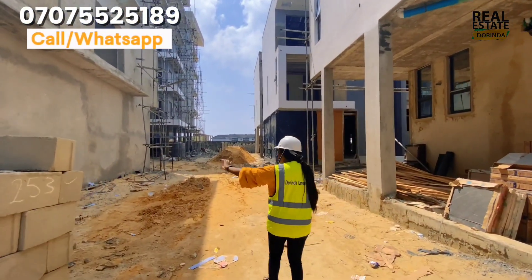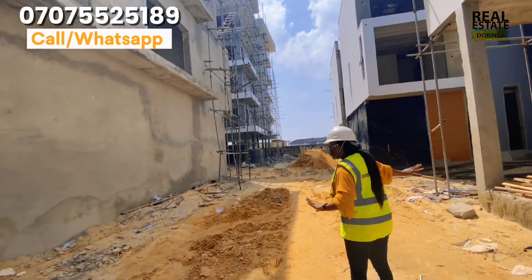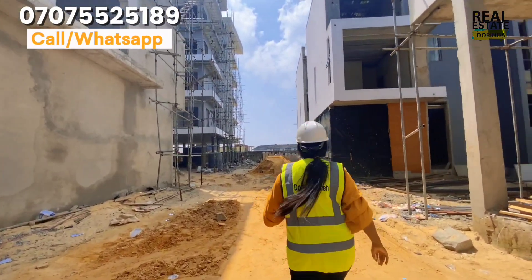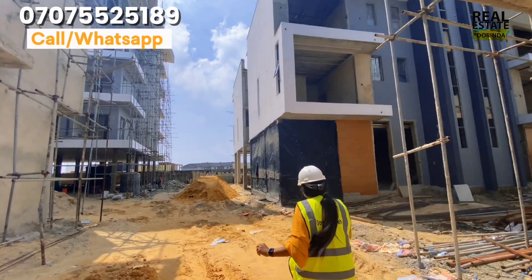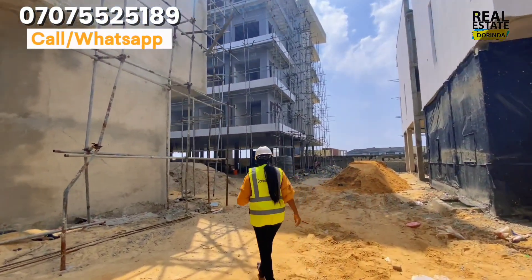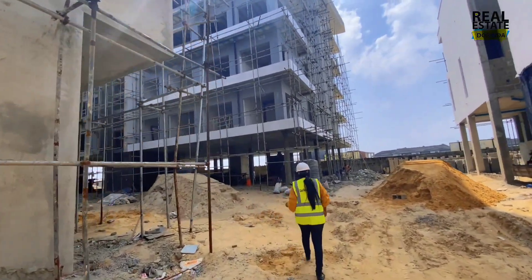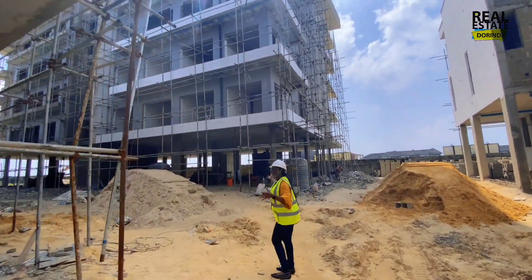On my left you have the terraces, on my right you have the semi-detached duplexes, and then we have the block of apartments here — which is the main attraction for me because of the view.